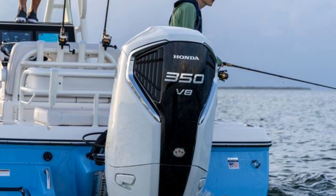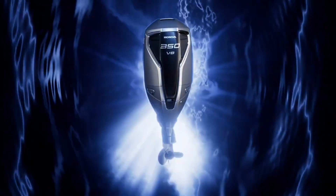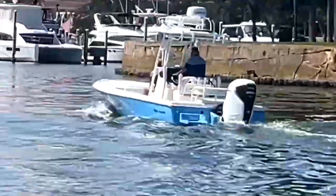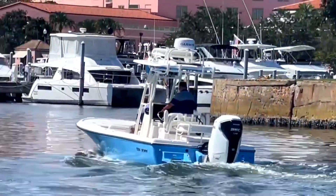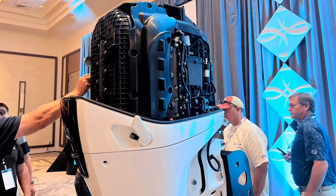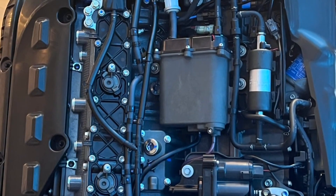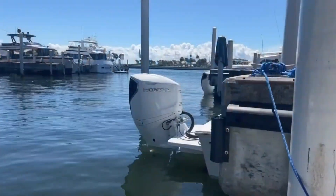Before we go any further, it must be established that the new Honda V8 won't feature in any of their road cars or even race cars. It's purely meant to be used for boats 25 feet and longer. Yes, Honda's first-ever series production V8, with VTC, is exclusively cordoned off for marine use.